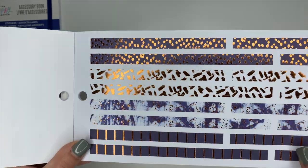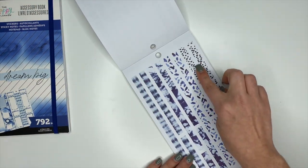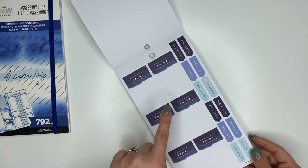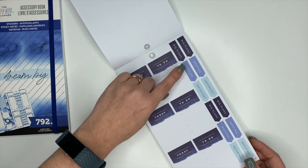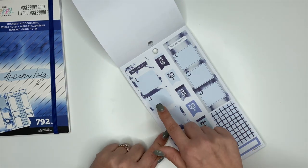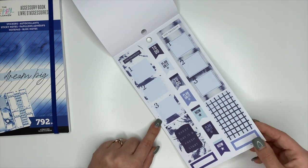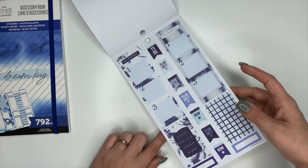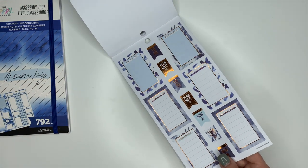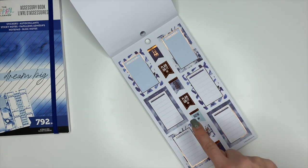Some washi strips — these ones are really cute. More washi strips, 'Today,' 'To Do,' repeating, and then 'Big Plans,' 'Meeting,' 'Important,' 'Top Priorities' — I love those stickers, you could plan out your top three priorities every day. 'Every Day Is a Fresh Start' with a couple of boxes and flag stickers. These ones are cute for layering with copper foiling around them — 'Focus On,' 'Remember,' 'Check It Off.'